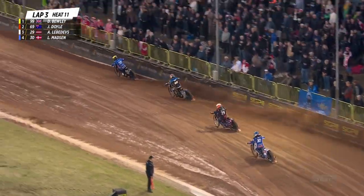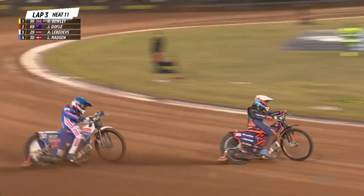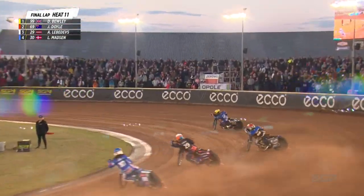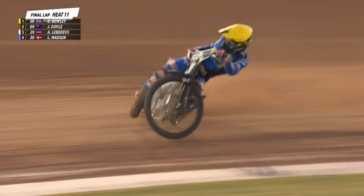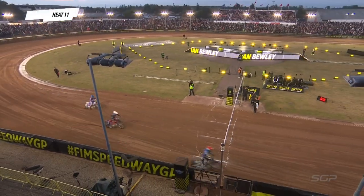Bewley really winding it on — fantastic opening couple of laps from Dan Bewley and Jason Doyle, making moves that we see in the UK all the time from him. But now the race has settled down. Dan Bewley's showing the pace that he's got in that bike. He really is riding well — he's moved out, able to ride exactly where he wants, got the bike hooking up and going very, very quickly. Bewley wins the race.